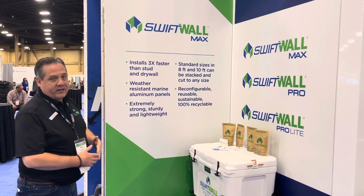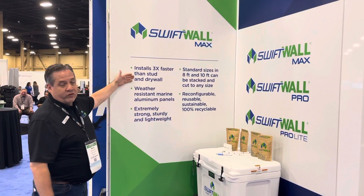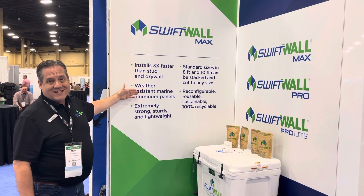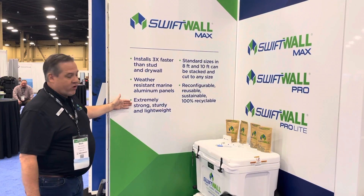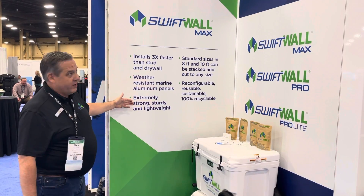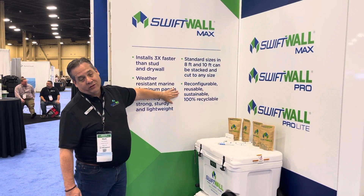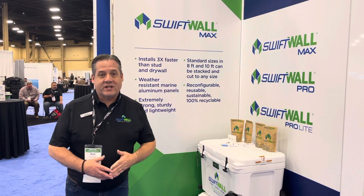The Swiftwall Max product line, or McCain Wall which is what it was formerly called, installs three times faster than stud and drywall. It's made of a weather resistant marine aluminum so it doesn't rust. It's extremely strong, sturdy and also very lightweight. You can get it in standard sizes of 8 to 10, and finally and absolutely not least, it's reconfigurable, reusable, sustainable and 100% recyclable.